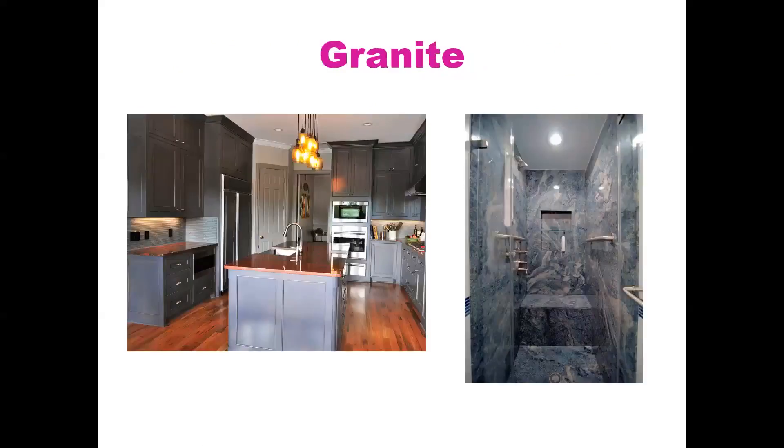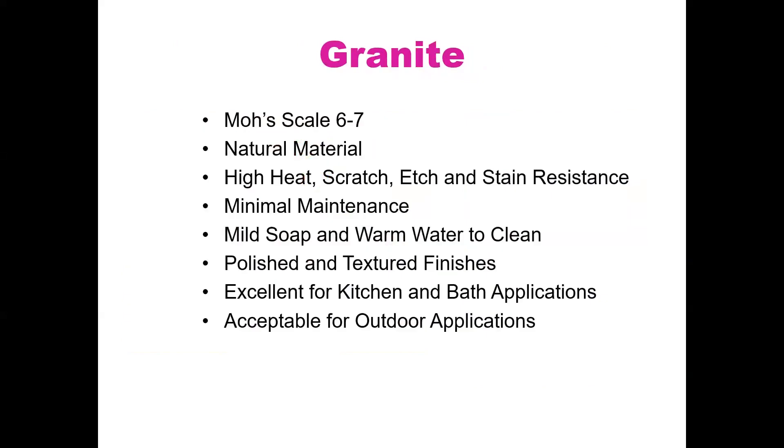Granite on the Mohs scale is anywhere from a six to a seven. Granite is a natural material — it comes out of the ground, is mined, and processed at factories, then gets here via boat. Granite has high heat, scratch, etch, and stain resistance. There's minimal maintenance needed. Mild dish soap and warm water is really all you need to clean the material. There are a lot of misperceptions about how often you have to seal granite.